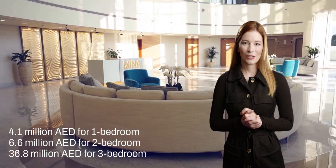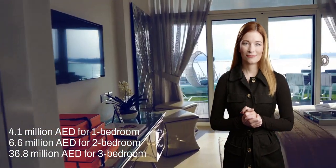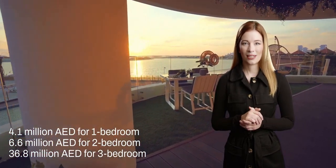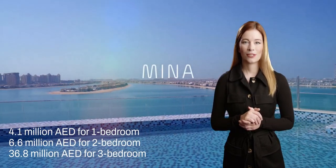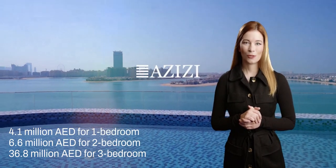Our exquisite apartments at Azizi Mena are competitively priced. One-bedroom apartments starting at 4.1 million Emirati dirham, two-bedroom apartments for 6.6 million, and three-bedroom penthouses for 36.8 million.